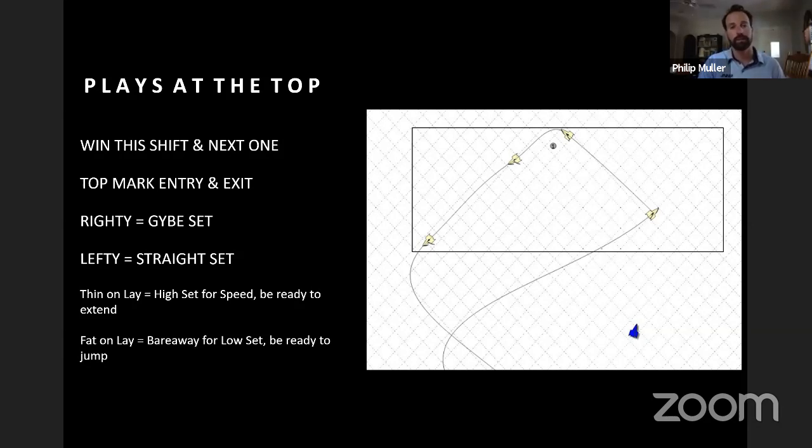Your options are limited based on your position to lay line. If you're thin on lay line — pinching, sails trimmed super tight, high and slow — it's going to be hard to have a low lane out of the mark, so make lemonade: take a high set for speed and be ready to extend your position. Whereas if you're fat on lay line — a little above lay line, jibs eased, main eased, crew really low on the wire pressing to get the boat flat — you can have a nice bear-away low set and be ready for an inside jibe coming out of the top mark.